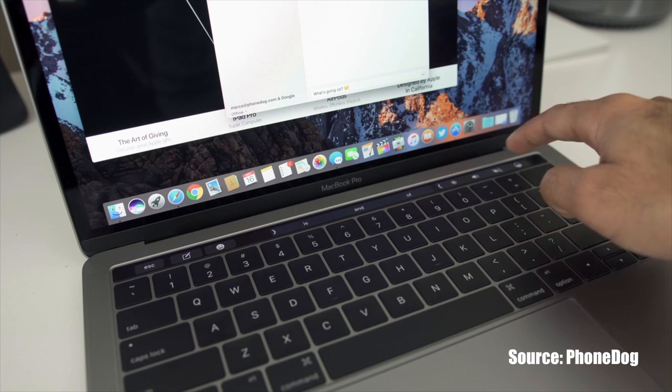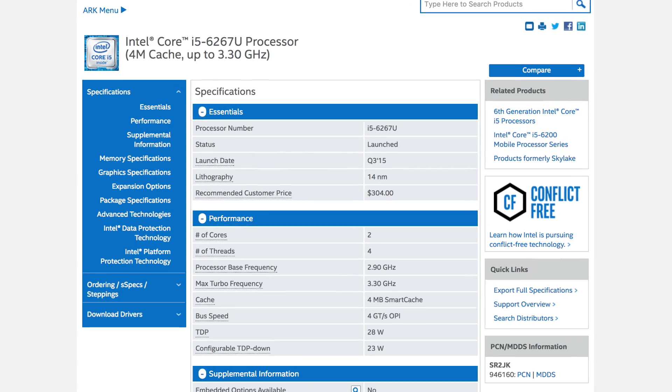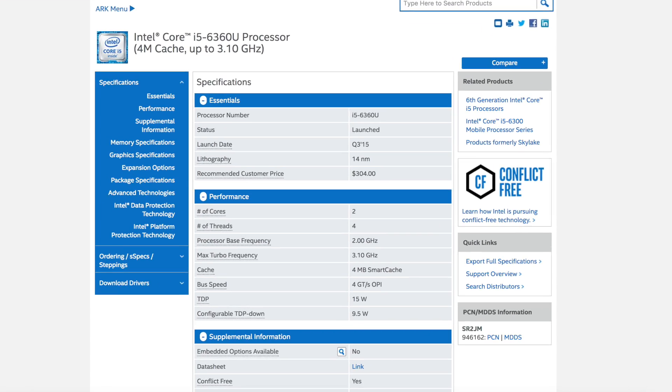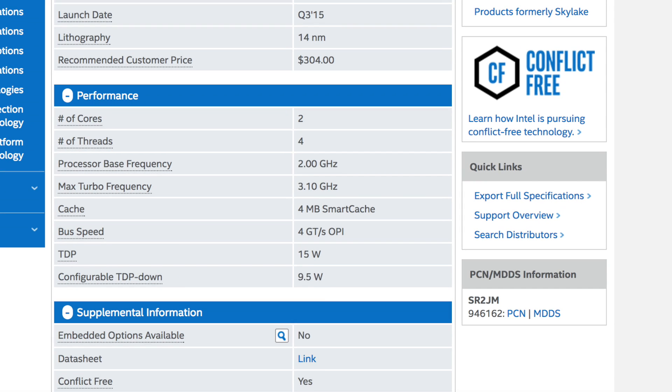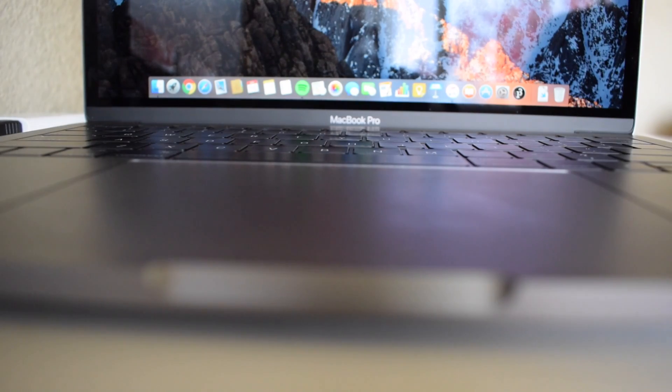The touch bar itself takes more battery, and the processor in the touch bar model takes more power. The touch bar has the Intel 6267U, which is a 28-watt TDP processor, versus the non-touch bar model which has the 6360U, a 15-watt TDP processor. This does not mean that the non-touch bar model takes half the power, but it still means it takes much lower power than the touch bar version.